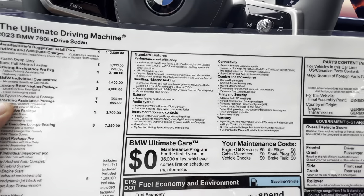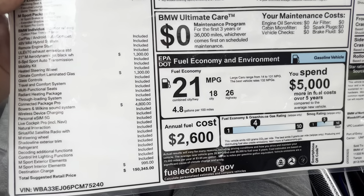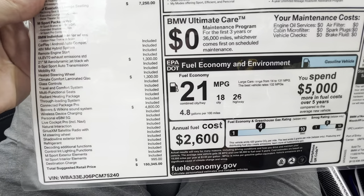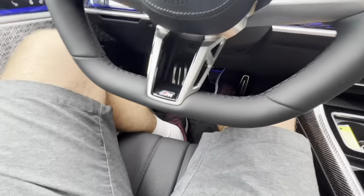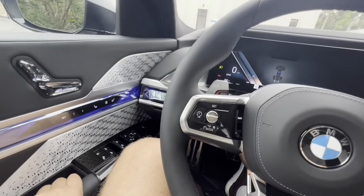Additional options: $1,300 for the 21-inch rims, $1,300 for climate comfort laminated glass, $4,800 for the Bowers & Wilkins sound system. After a $995 destination charge, we're sitting at just over $150,000. More standard features you can pause and look at. For the twin-turbo V8 making over 500 horsepower and zero to 60 in four seconds, we're still averaging over 20 miles per gallon — 18 city, 26 highway. Really impressive luxury performance sedan.